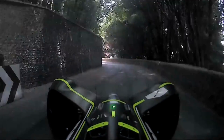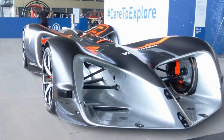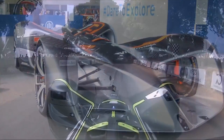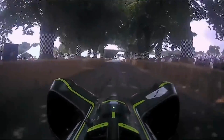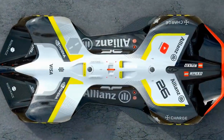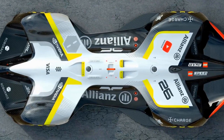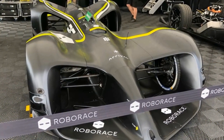The Robocar is the first autonomous electric race car to have completed the hill climb at Goodwood, and is set to compete in the Roborace in early 2019. Roborace is made to develop autonomous cars and will have teams compete by adding artificial intelligence to a Roborace-supplied application programming interface platform.